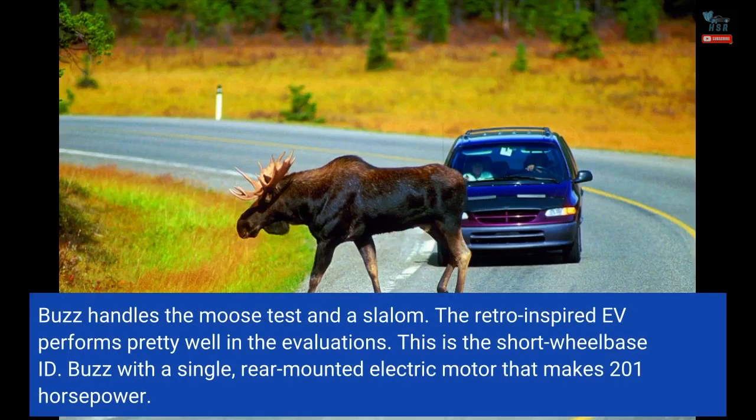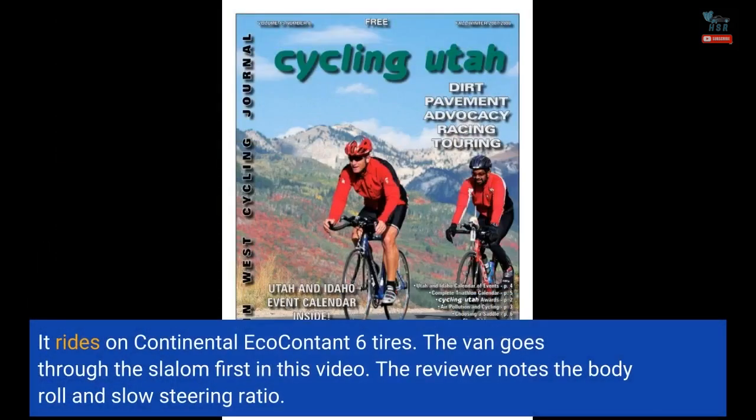The retro-inspired EV performs pretty well in the evaluations. This is the short-wheelbase ID. Buzz with a single, rear-mounted electric motor that makes 201 horsepower. It rides on Continental EcoContact 6 tires.